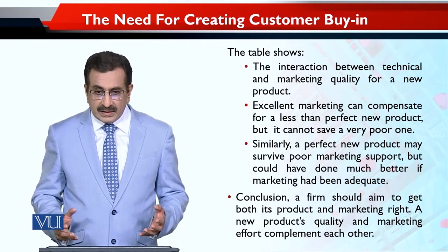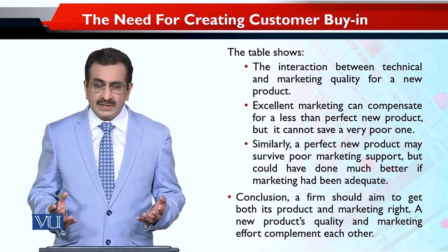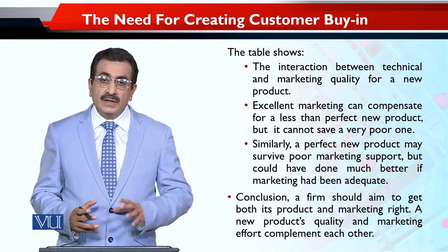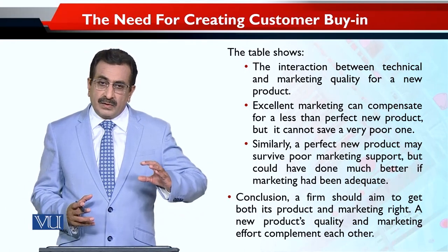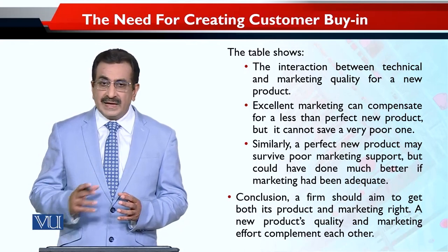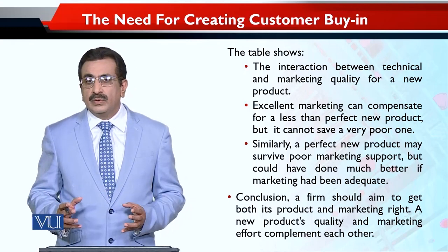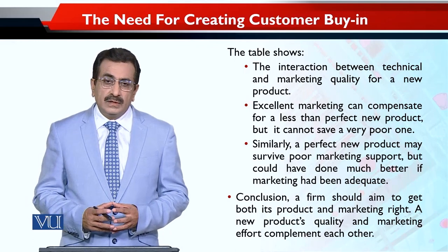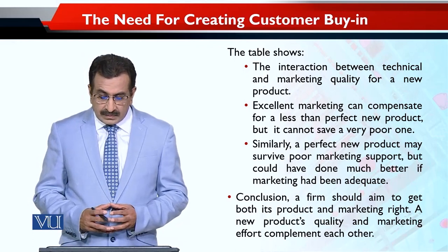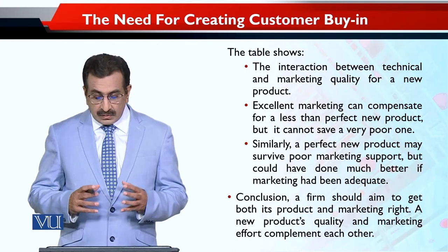Marketing ka role hai — agar bilkul bekar product hogi to phir marketing bhi us ka kuch behtar nahi kar sakti. Lekin agar thodi si compromise product hai aur marketing bahut achi hai, to tab bhi wo successful ho sakti hai. Agar aap ki product bahut behtarin hai aur us ke saath bahut achi marketing efforts bhi hon, to the result would be excellent — aap market mein existing standards ko revolutionize kar sakte hain aur sara market dominate kar sakte hain. Conclusion: a firm should aim to get both its product and marketing right — a new product's quality and marketing effort complement each other.